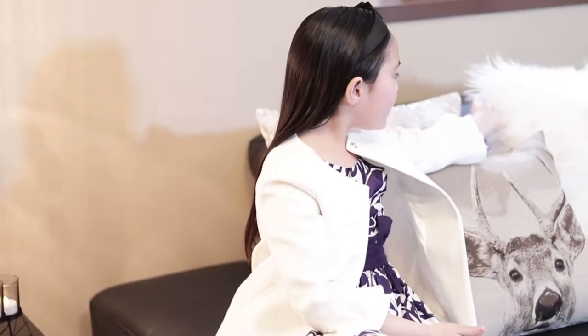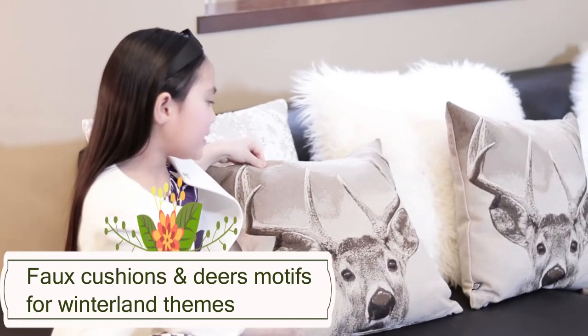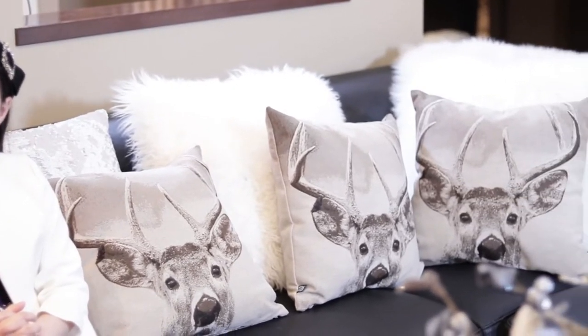This is how we decorated our sectional. As you can see, we have a lot of fur at the back. But don't worry because it's not real fur. And also we have the cute little reindeer pillows. Isn't it cute? It's really easy to do and I really hope you like it.